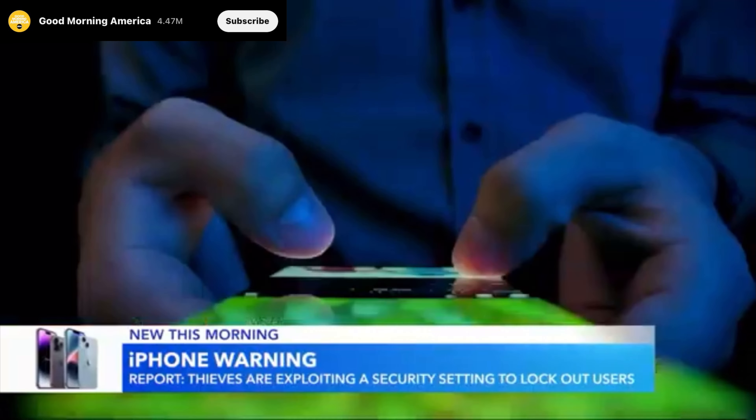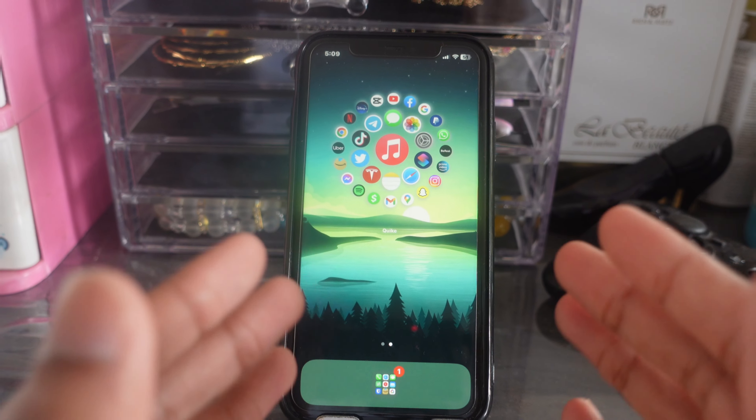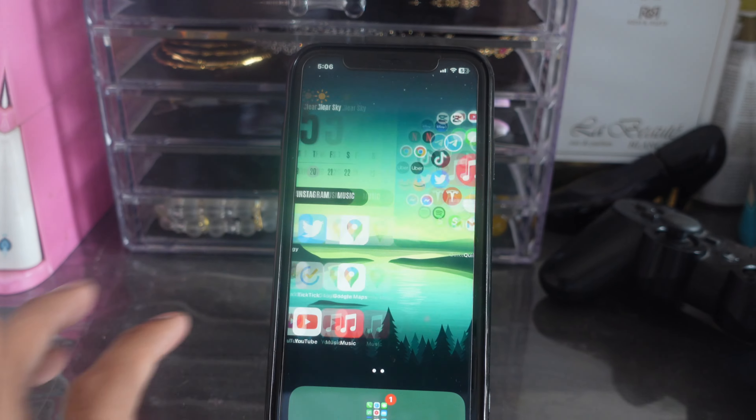A warning for iPhone users about how criminals are stealing phones and locking people out of their accounts. Investigators say thieves work together to steal phones, then use apps to take hundreds of thousands of dollars. Just know it's really dangerous, so these are a few steps you need to follow so this doesn't happen to you.